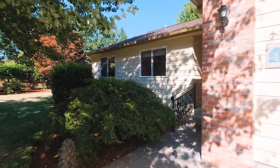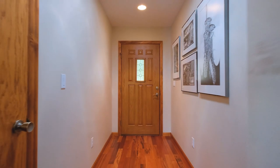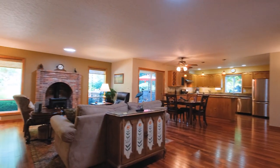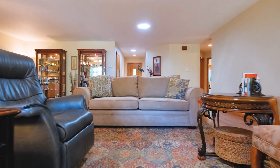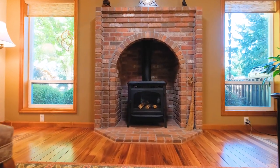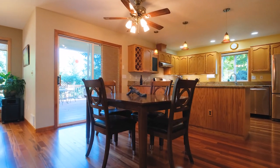This quality built home has been well cared for. Your friends and family will be impressed by the large open great room, perfect for entertaining or just relaxing. Stay warm and cozy next to the freestanding gas stove. Gorgeous tiger hardwood flooring throughout the home.